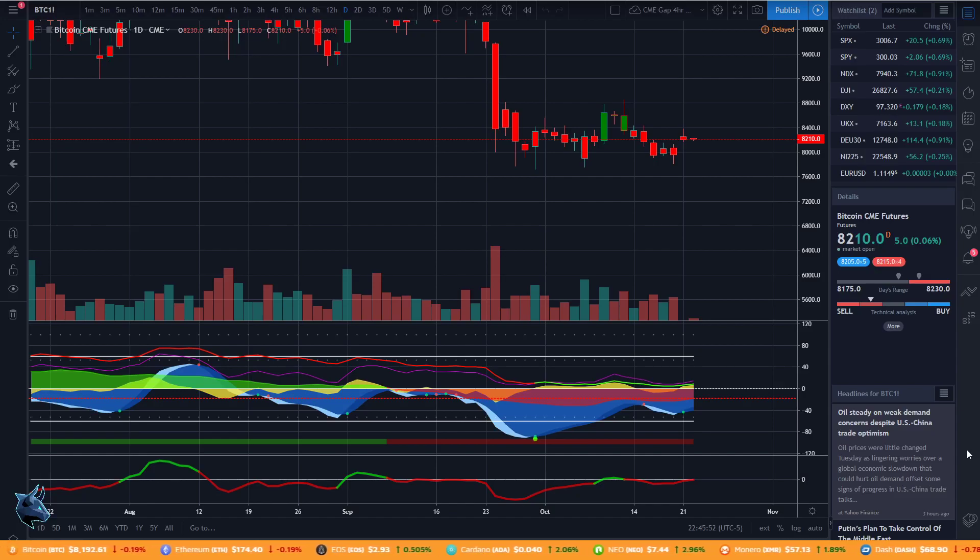Hey, crypto family. Hope y'all are doing good. Today we're going to go over some Bitcoin analysis for October 21st, 2019. I'm going to explain a couple of reasons why I think we're very close to continuing this bullish trend that we've had. I'm going to go over some indicators and how they're developing and why I think we're very close to continuing to the upside.